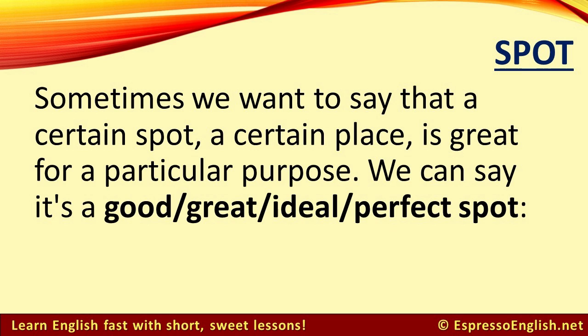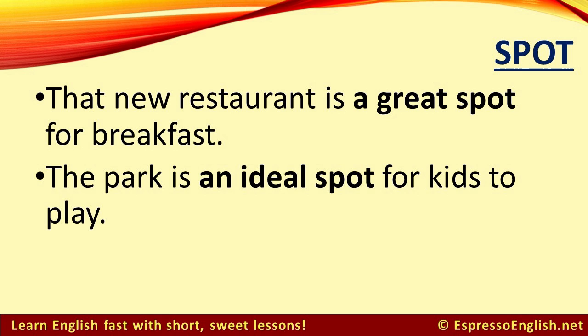Sometimes we want to say that a certain spot — a certain place — is great for a particular purpose. We can say it's a good, great, ideal, or perfect spot. For example, that new restaurant is a great spot for breakfast. The park is an ideal spot for kids to play.